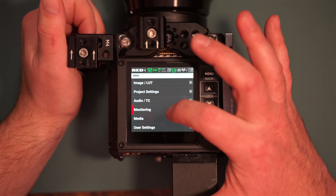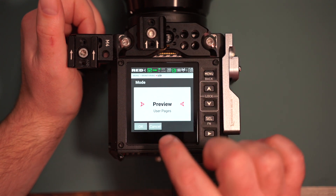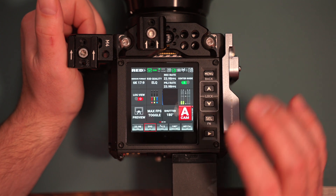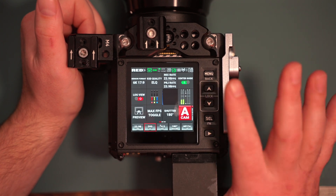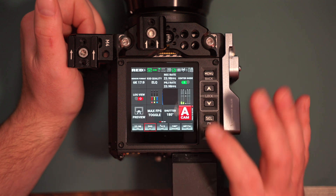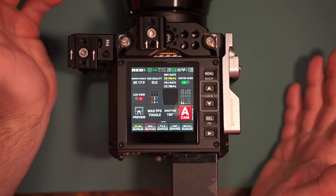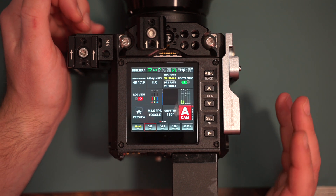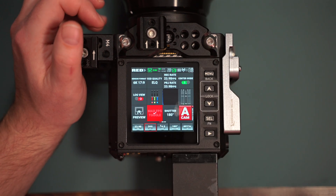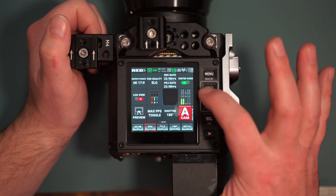Let's go back to the LCD User Pages. You go to Mode and select User Pages. From here you can fully customize this. I really like that it has this max FPS toggle — so you can shoot in 23 frames a second, and then if you want to catch some slow motion footage, you just hit max FPS and you can record at basically 40 frames a second. You don't have to go into the submenu to change this. If you press it again, it goes back to 23 frames a second.